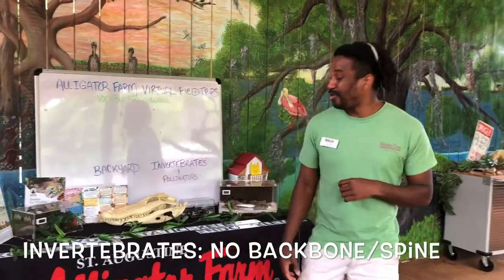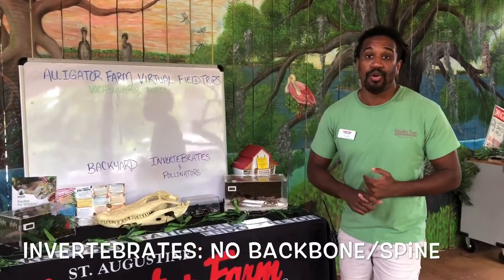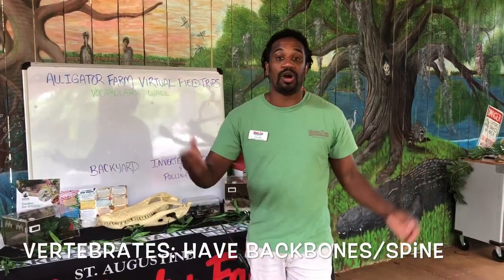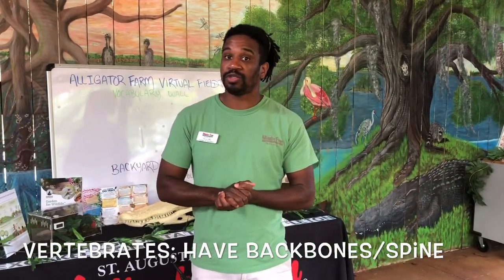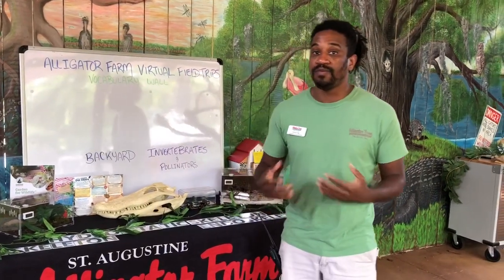If you don't know what an invertebrate is, we can easily define that right now. An invertebrate is anything without a backbone or spine. Myself, you, our lemurs, our vultures, our crocodilia — they all have backbones and spines, which means they are vertebrates. Anything without that — our pollinators, our bugs, our insects, animals that live in the ocean like octopus, crayfish, or lobsters — these all make up our invertebrates.